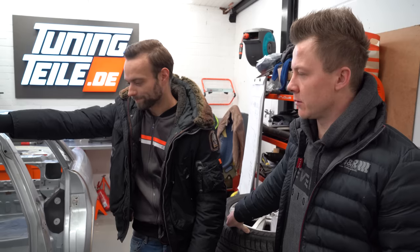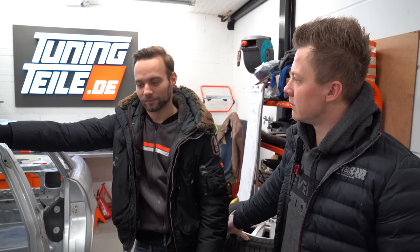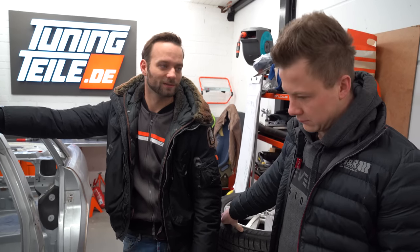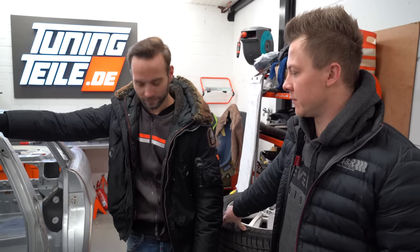Willst du optisch was verändern an dem Auto? Ganz viele haben gesagt, bau doch ein anderes Auto drauf. Nein, ich werde das Auto 1 zu 1 so wieder aufbauen, wie es war – wirklich 1 zu 1. Weil genau davon hat dieses Auto auch die letzten 10 Jahre gelebt, dass es immer gleich aussah. Und es wird auch wieder genau gleich aussehen. Das heißt, Bremsfarbe und so weiter wird auch wieder gleich werden.